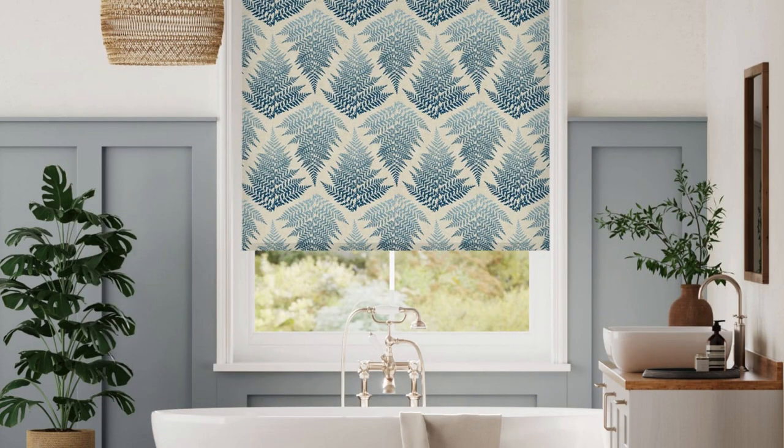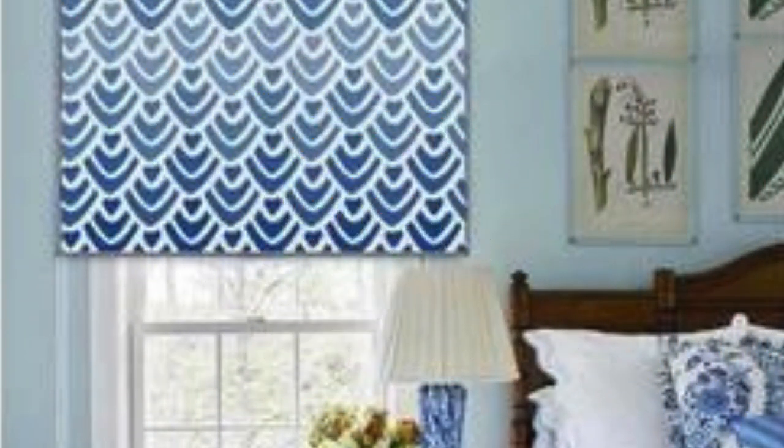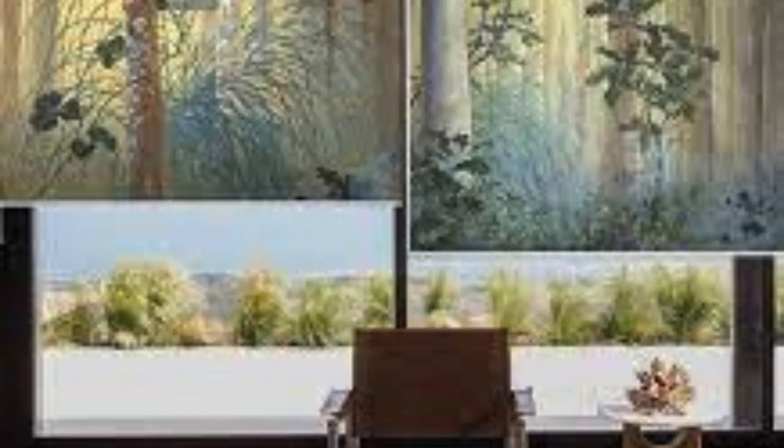Custom blinds also play a pivotal role in maintaining privacy without sacrificing style. The tailored nature of these blinds ensures a snug fit, preventing prying eyes from peering into your personal space. This is especially crucial in urban settings or homes with close neighbors, where privacy is a paramount consideration. The diverse range of materials, including sheer fabrics for soft diffusion of light or thicker options for complete privacy, allows homeowners to strike the ideal balance between openness and seclusion.